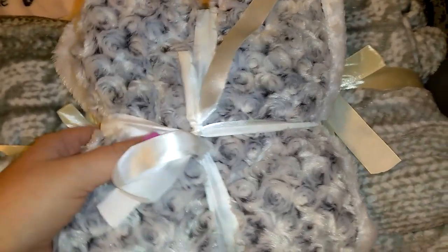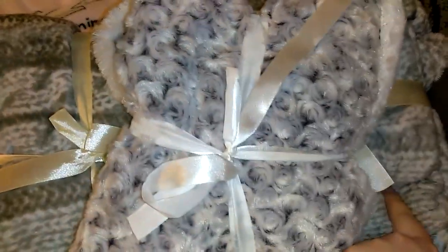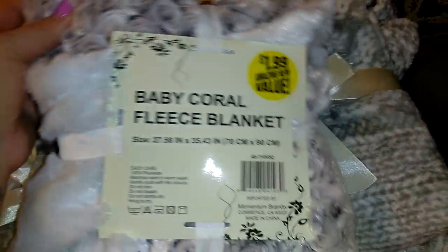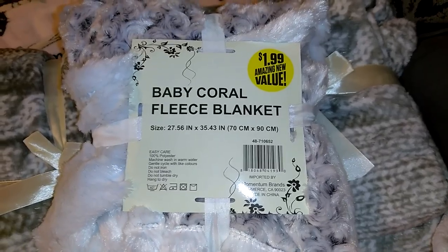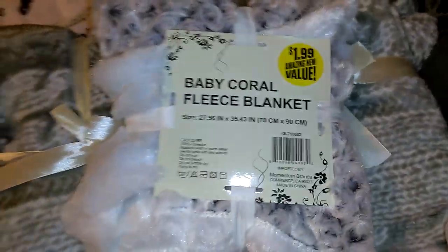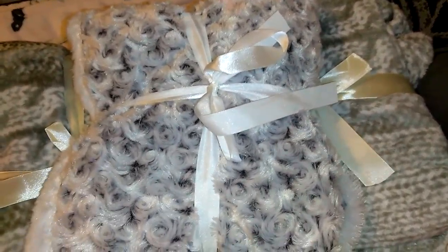I found a baby coral fleece blanket — it's got some weight to it, super soft, a dollar 99, measuring about 27 by 35 inches with little rosebud designs. I could only find one, so I'm thinking of keeping it for myself. I might go back tomorrow to see if I can find another one. If I find a second, I'd give them these instead and put the microfiber blankets aside for Christmas because these are just so adorable.